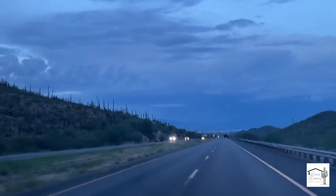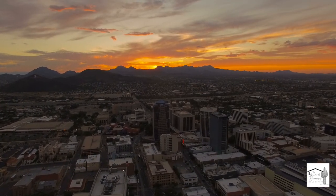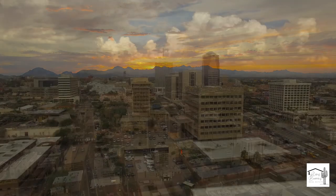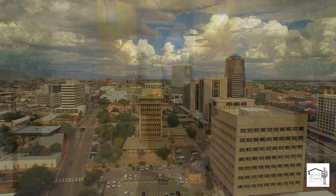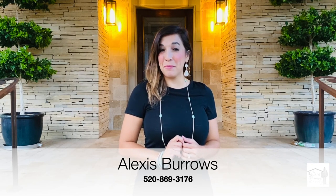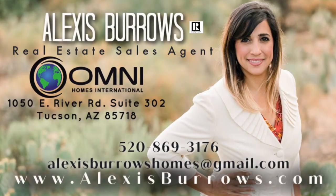This home has quick and easy access to both I-19 and I-10, and is only about 15 minutes to the downtown and university area. There are opportunities for shopping, entertainment, and restaurants close to the property. To learn more or for a private showing of this home, please reach out to me, Alexis Burrows. My information is below as well as in the description box.